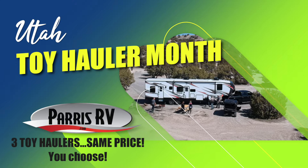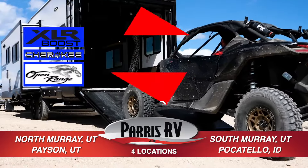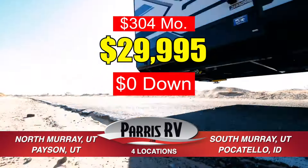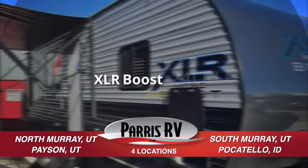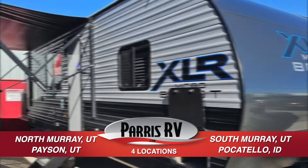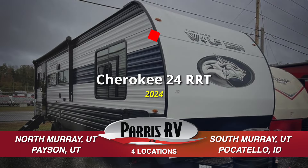It's Toy Hauler Month at all three Paris RV locations. We've gathered three of our top selling toy haulers and are blowing them out to you this month for the same price you choose. Get the 2024 XLR Boost, the Open Range 25TH, or the Cherokee 24RRT. Your choice.